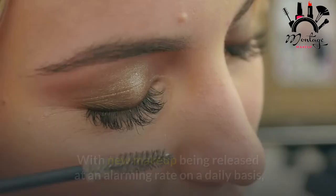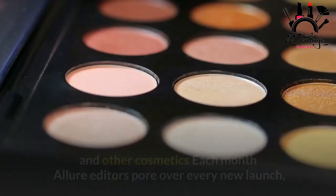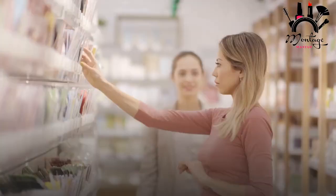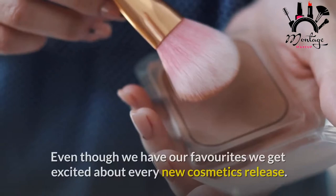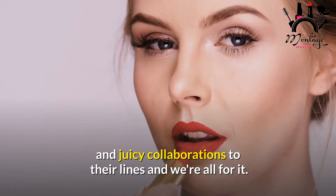With new makeup being released at an alarming rate on a daily basis, we've decided to make it easier for you to sort through the latest liners, lipsticks, and other cosmetics. Each month, Allure editors pour over every new launch and emerging brand to uncover the standouts among the bright glittery offerings. Brands are continuing to add innovative formulas, brilliant hues, and juicy collaborations to their lines and we're all for it.